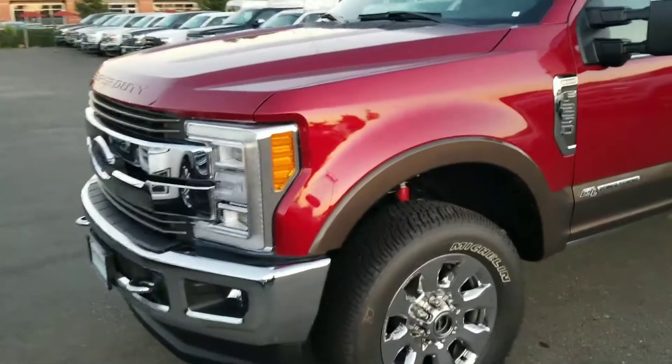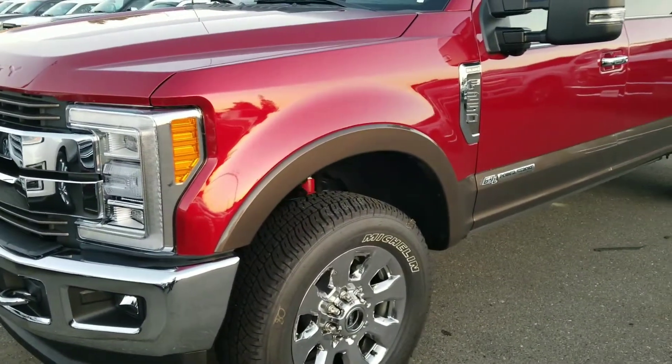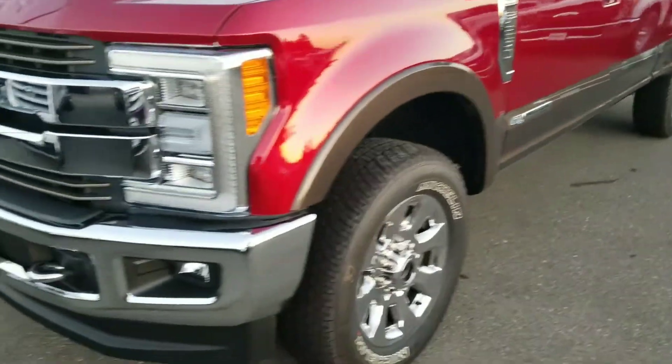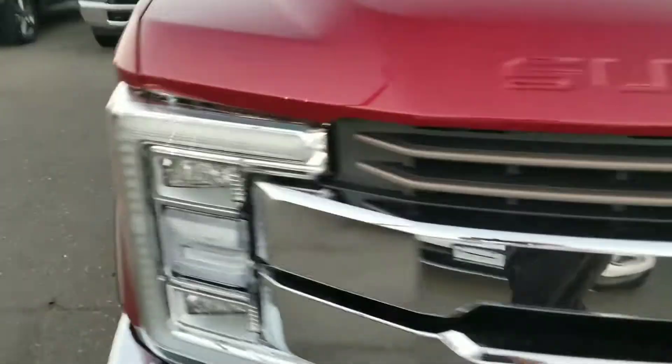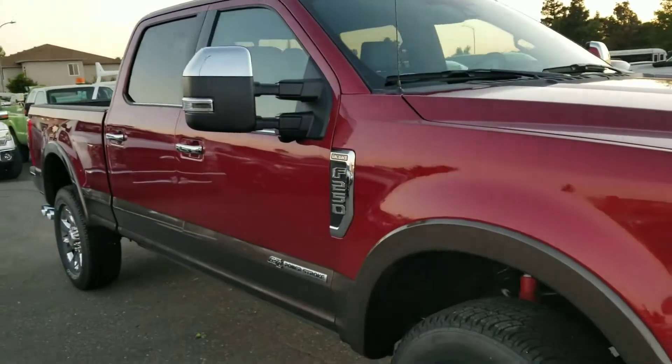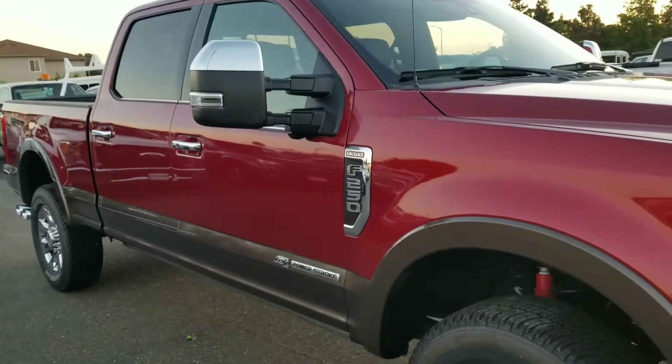This vehicle is ruby red with a nice two-tone exterior. We actually have two of them — a red one and of course this white one.